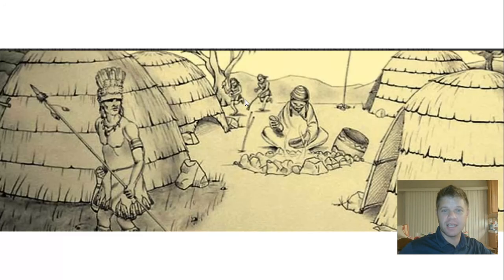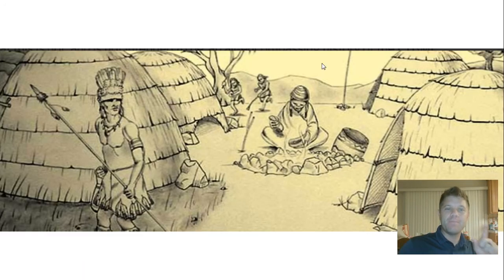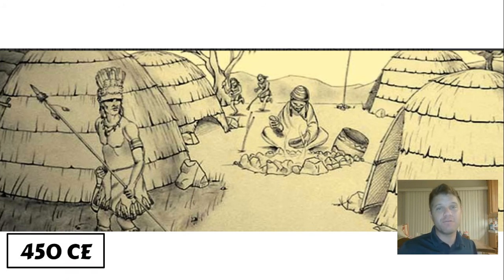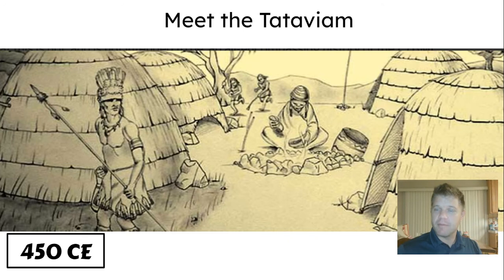But we can go even further than 1890. The California Indians. And of course this is an artist's depiction, a representation — this isn't an actual photograph like the other ones we were looking at. But this is the same land; they were living on the same land. And so we actually went back to the year 450 CE — CE stands for Common Era. And these people — by the way, this is the Tataviam. Meet the Tataviam. They are the group, the band of California Indians, that lived on this very same land that we go to school on.